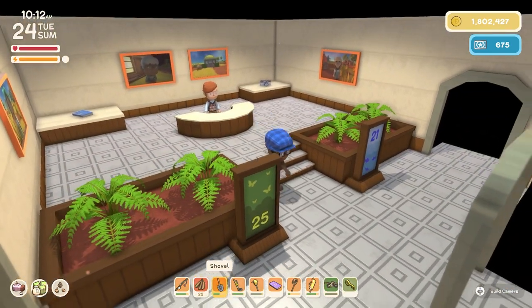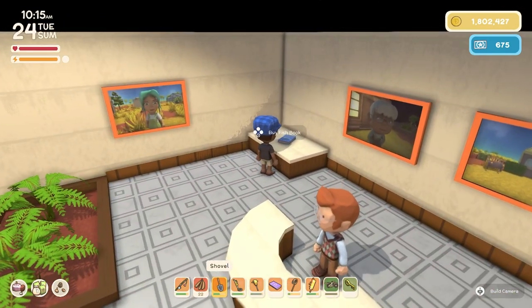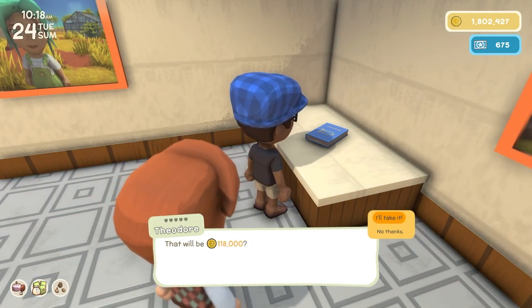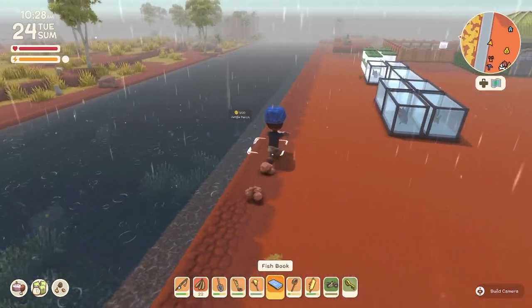After you've gained around 45 donations or something around that line, you get another book. It is the fish book, and this book is going to cost you a whopping 118,000. With this book you're able to spot fish from a distance and know whether or not you've discovered them.